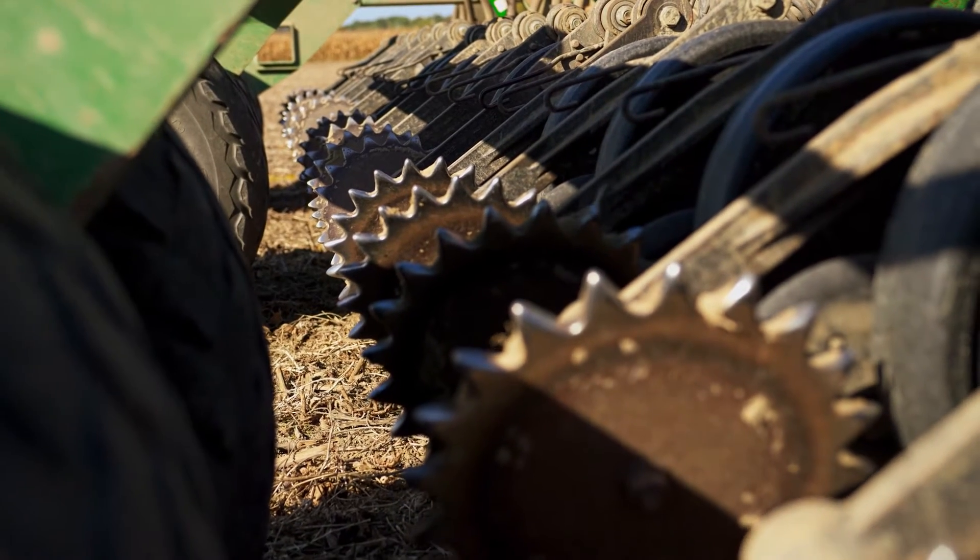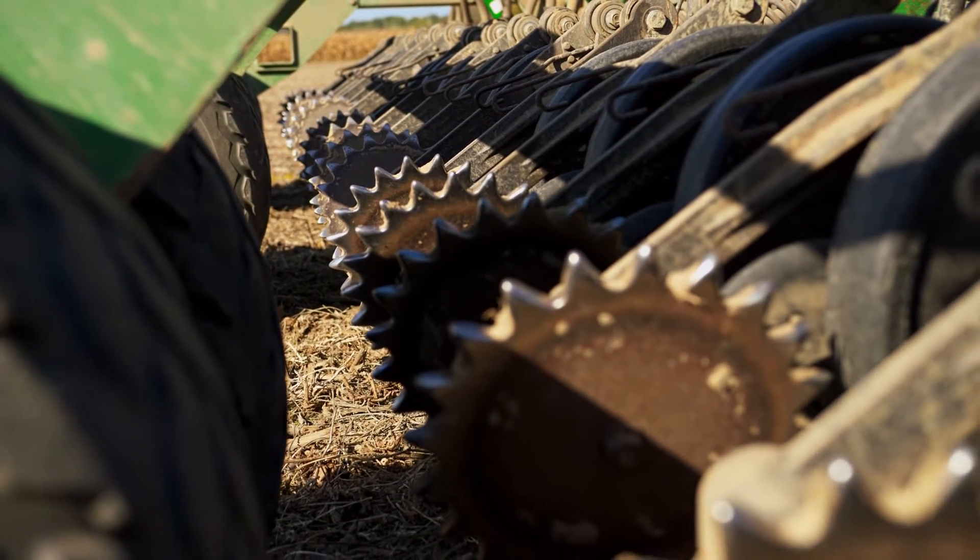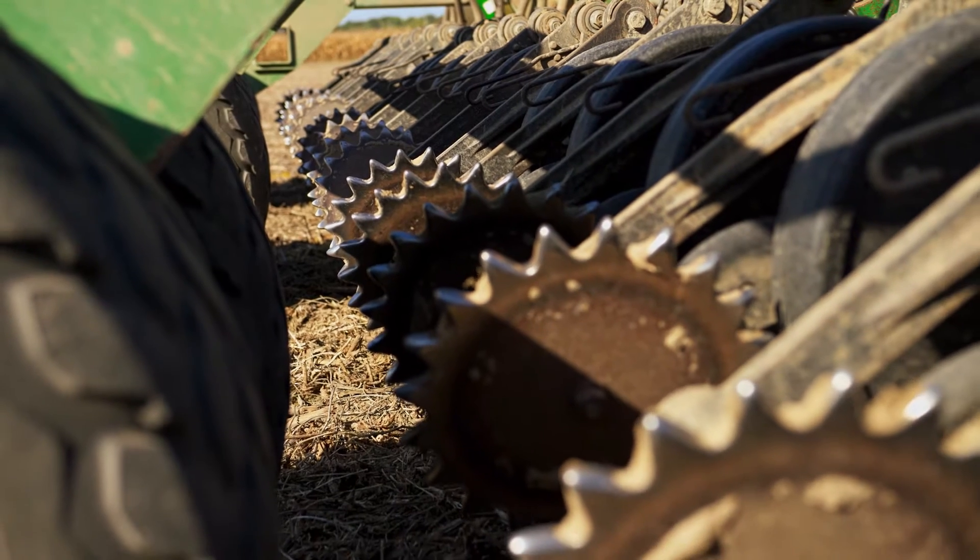When you're putting it down with the seed you're getting good use of the fertilizer and we're not wasting it, and that feeds into the big initiative that OMAFRA and a lot of the ag industry is going into: the 4R strategies — the right place, the right time, the right amount, the right source.